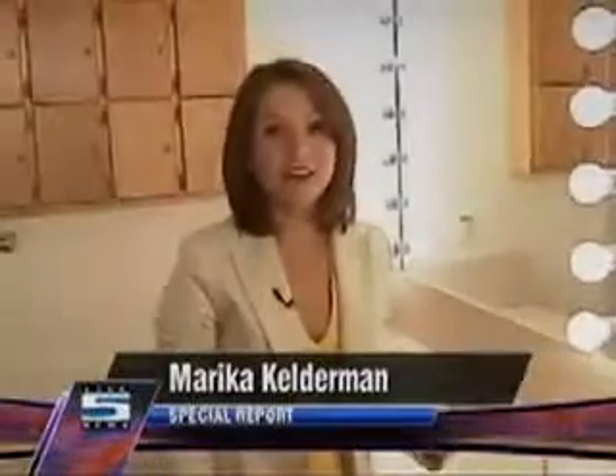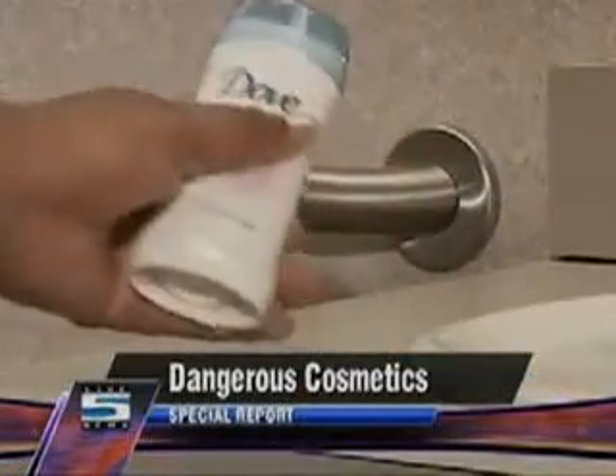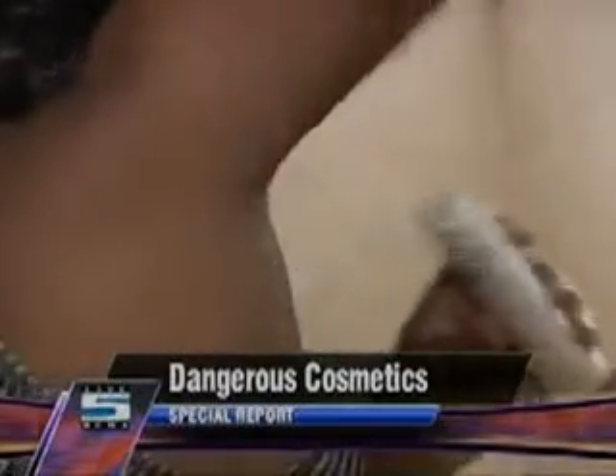This NARS blush in certain colors and this Dove deodorant in certain fragrances were both given an eight on the hazardous rating scale because they contain silica. Silica is simply sand, put in certain products to help them go on easier. The concern is that it may be inhaled during application. However, Dr. Schlesinger says the risk of inhaling sand particles from applying deodorant to the underarm is very, very low, and the risk of penetration into the system is extremely low as well.